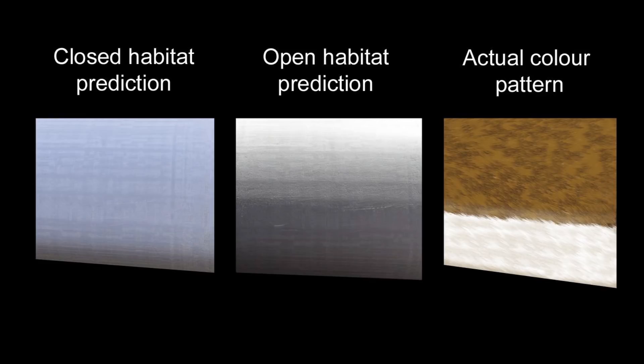The countershading transition was abrupt and high up on the body, best positioned to negate the shadows cast by direct sunlight. We can therefore infer that Sinosauropteryx was best suited to have lived in an open environment.